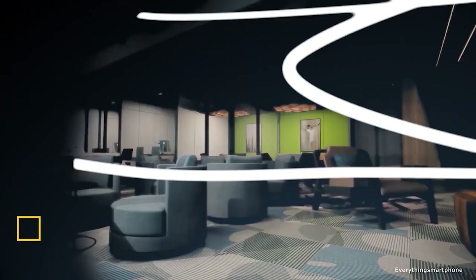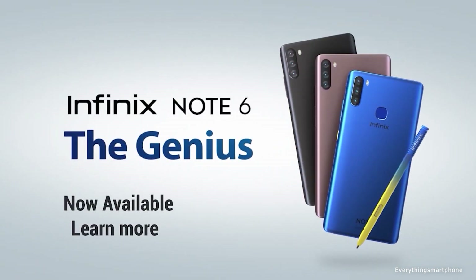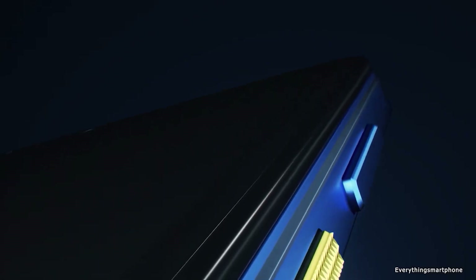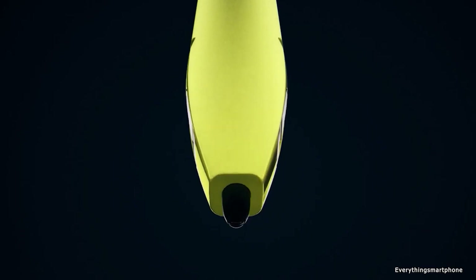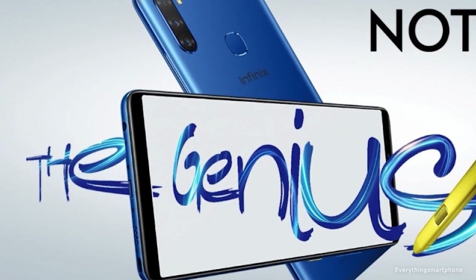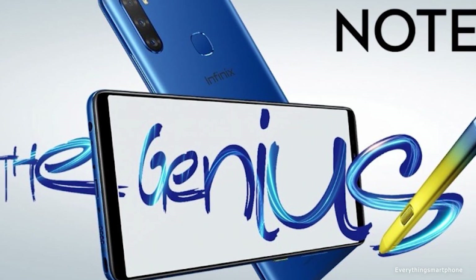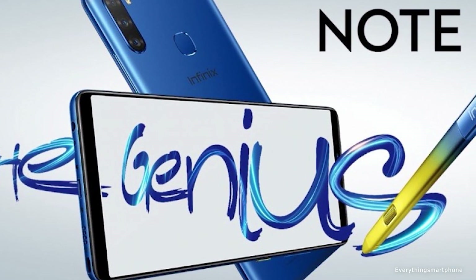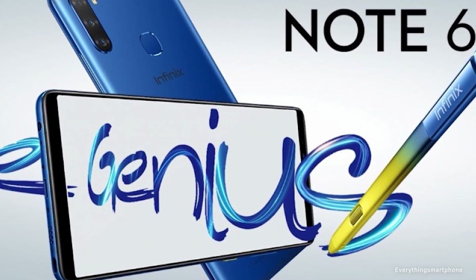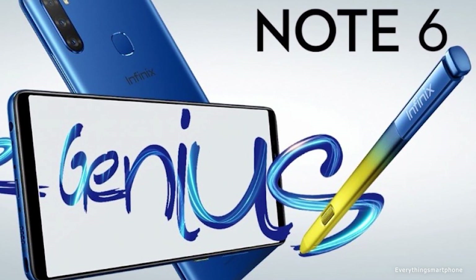Infinix Note 6 is a thin mid-class smartphone with triple camera and stylus, available in the market from June 2019. The phone has a 6.01-inch AMOLED touchscreen display with a resolution of 1080x2160 pixels and an aspect ratio of 18 by 9. It has a 12nm MediaTek MT6765 Helio P35 processor with integrated PowerVR GE8320 GPU, 4GB of RAM, and 64GB of eMMC 5.1 internal storage, with expansion via a dedicated microSD card slot.